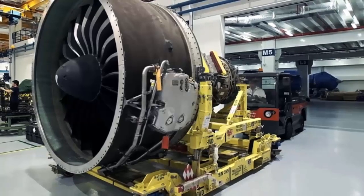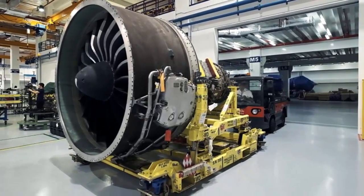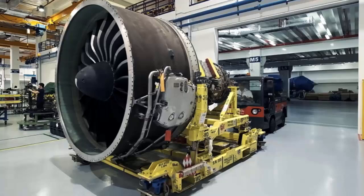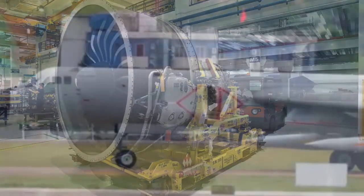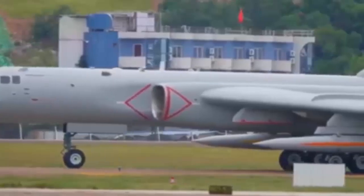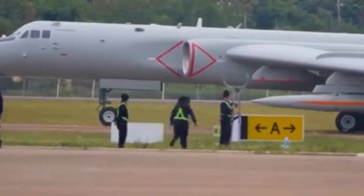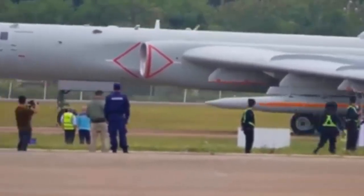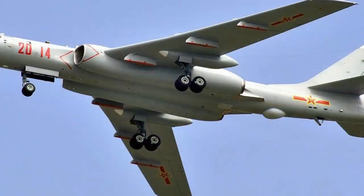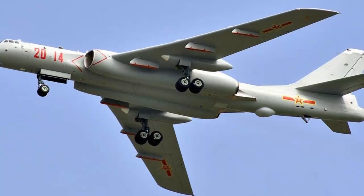When developing this engine, China also referenced the Russian D-30KP-2 turbofan engine, borrowed some of its advantages, and then integrated China's independent innovation ideas, sublimating them into a new design concept to obtain more outstanding comprehensive advanced equipment. The overhaul life of this engine can reach 5,000 hours, which is a significant improvement over previous domestically produced aircraft engines.